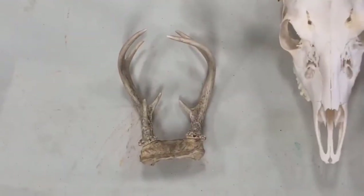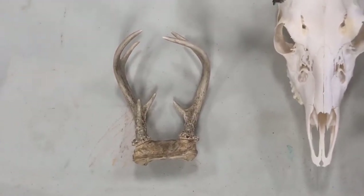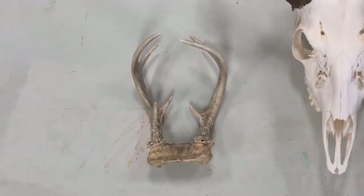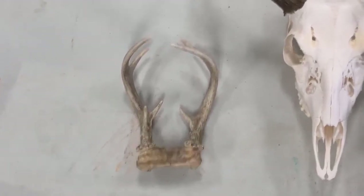The size and number of points on a deer's antlers depend both on their age and how healthy they are. This set of antlers probably came from a deer that was about two years old because they're rather small.